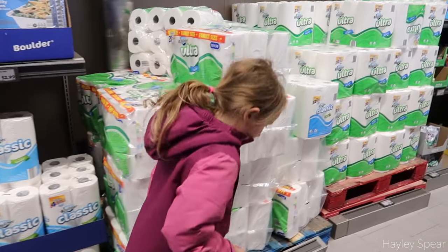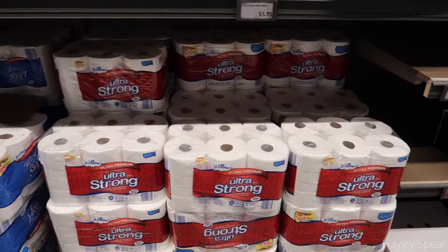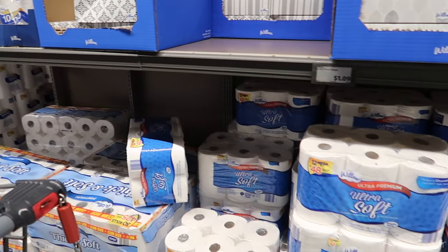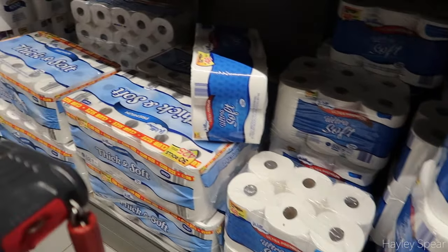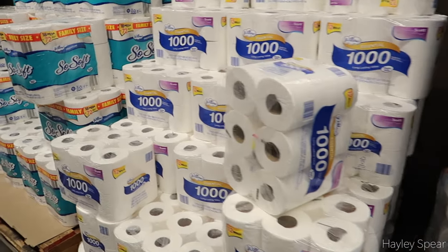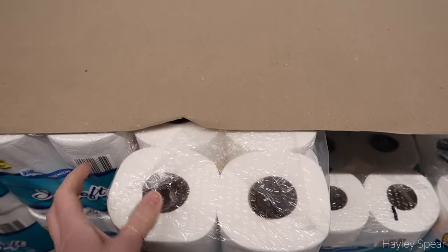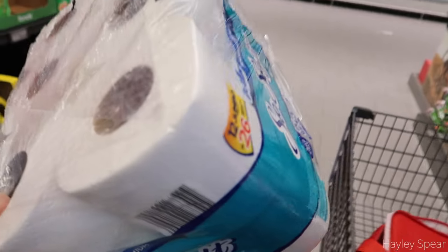We do need toilet paper actually. This one's only $5.19 for 12 rolls — let's try it, give it a go.